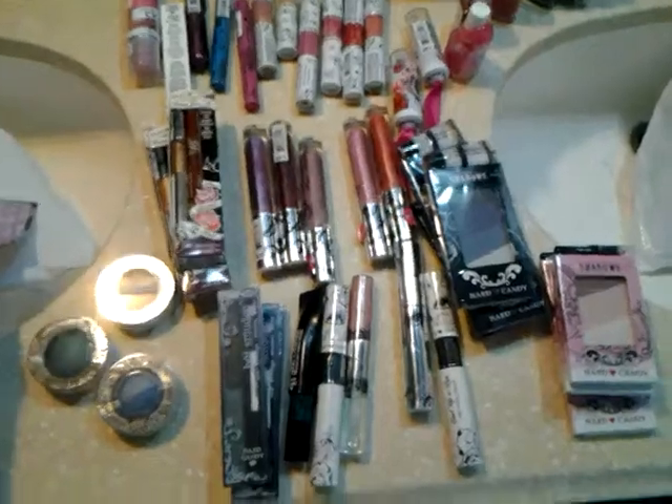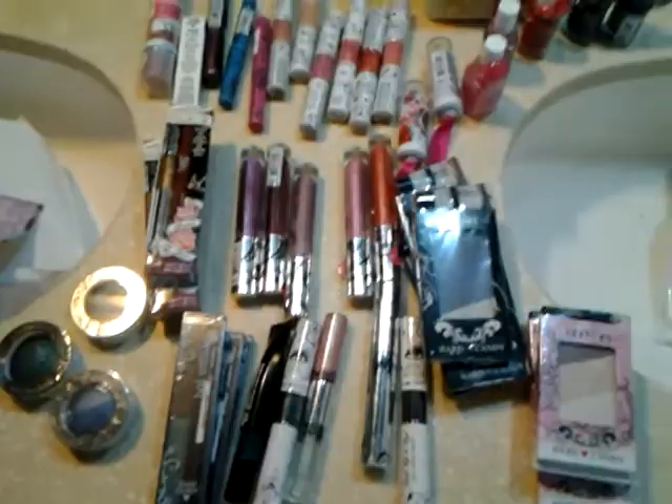Hey guys, so today I have so much stuff to show you — it's ridiculous. I went crazy for my birthday haul. My husband gave me money to go and buy myself whatever I wanted. This is what happens when you get exactly what you want.